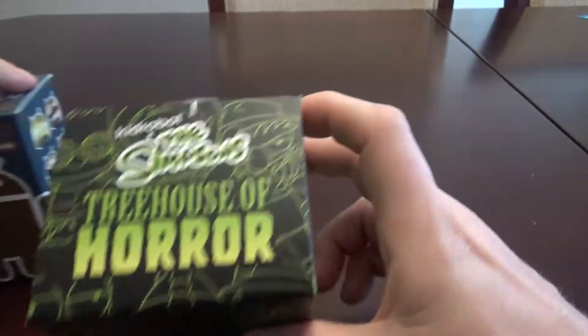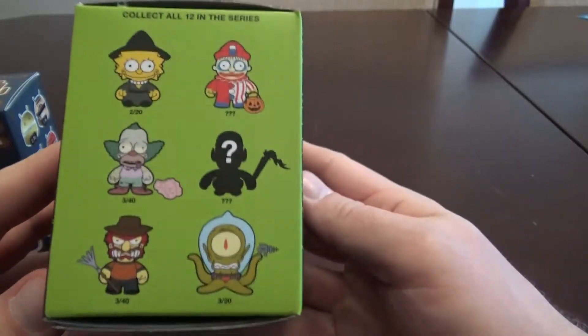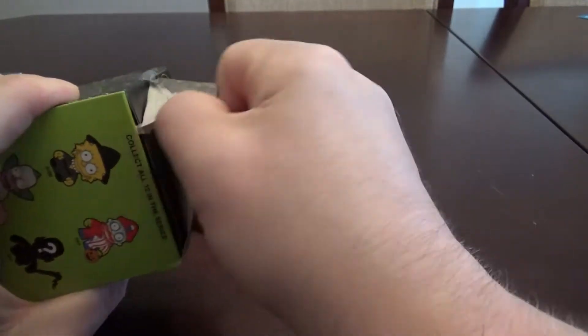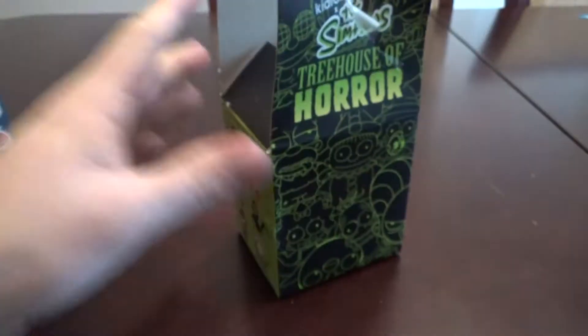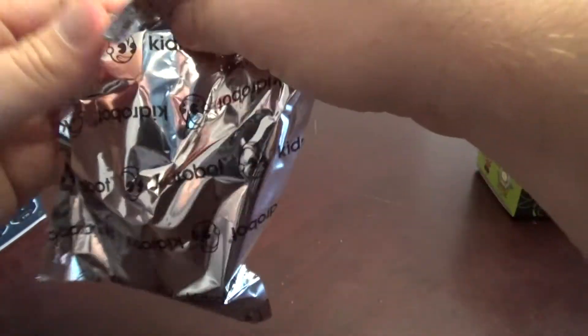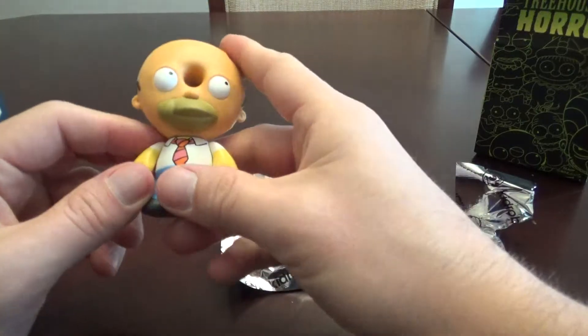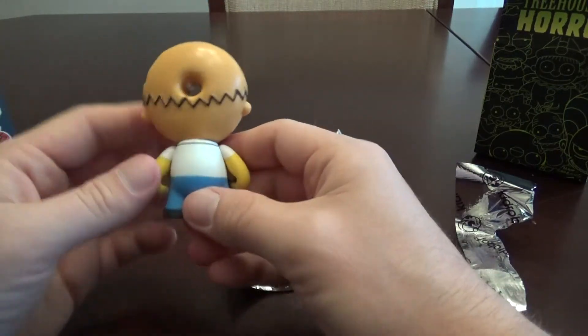So let's start with Treehouse of Horror and see who I got. You can see here the different characters and their rarity. I haven't collected these, but I probably eventually will get this set. I think Treehouse of Horror is awesome — I can't believe The Simpsons is still on after all these years. I'm hoping I get either the Donut Homer or the Groundskeeper Willie. Awesome, I got Donut Homer!